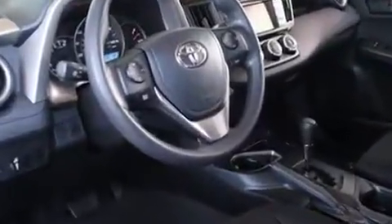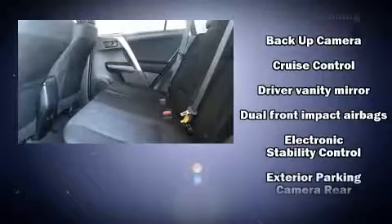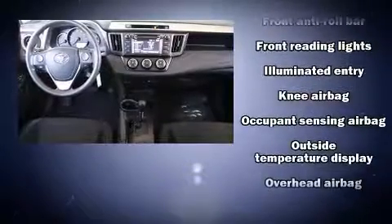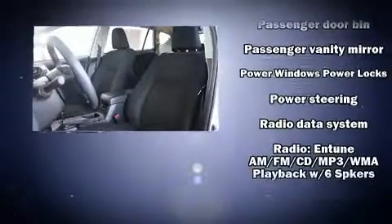Safety equipment has been integrated throughout, including dual front impact airbags with occupant sensing airbag, head curtain airbags, traction control, brake assist, a panic alarm, and four-wheel disc brakes with AVS. Various mechanical systems are monitored by electronic stability control, keeping you on your intended path.